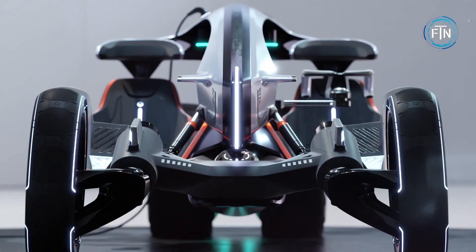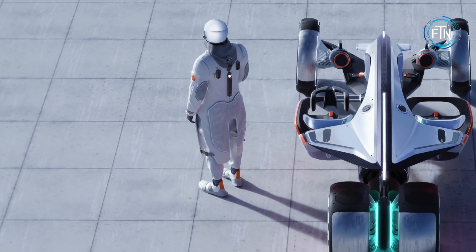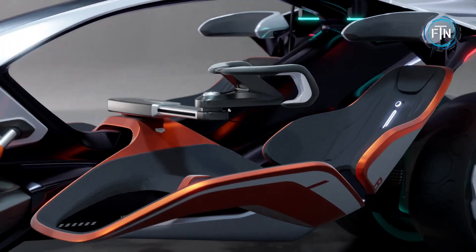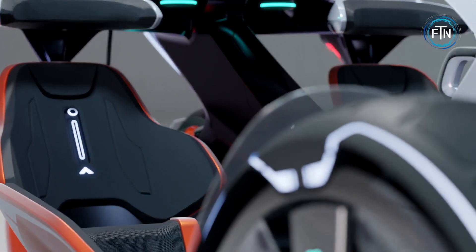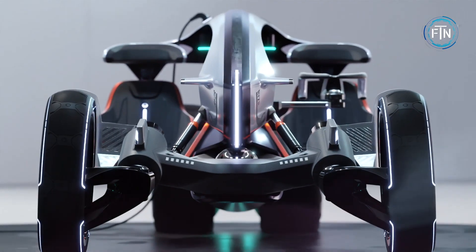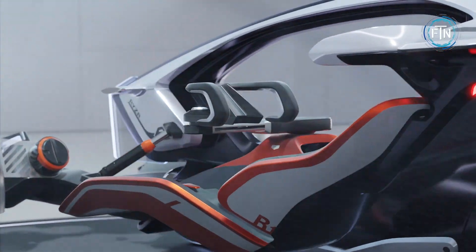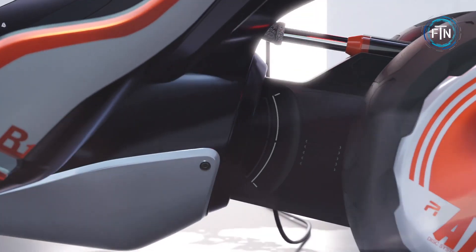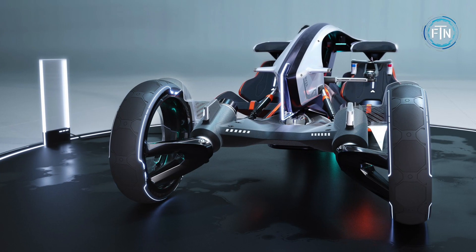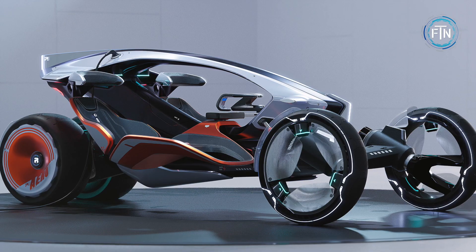Rather than a traditional key, the ignition process begins with a special jacket that connects to the vehicle. With a nod to both electric and zero-emission trends, the R-Riser seeks to cater to the evolving urban landscape. The innovative design leverages tilting wheels, akin to those on a motorcycle, to enhance agility and stability, providing a futuristic experience for the driver. Despite its avant-garde design and imaginative integration of fashion and mobility, the R-Riser concept remains just that — a concept.